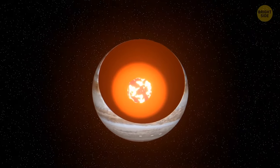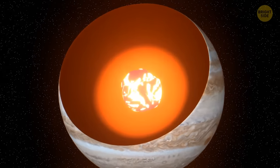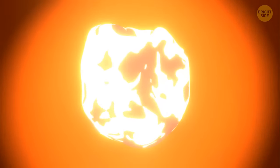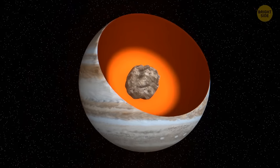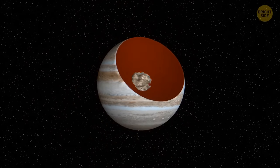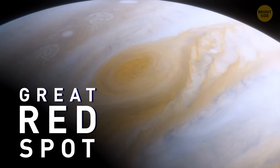The planet's core itself is a mysterious object. Scientists still haven't figured out whether it's a molten ball of thick liquid or a solid rock 14 to 18 times the mass of Earth. Anyway, exploring Jupiter isn't the main goal of your trip. You've arrived here to see the Great Red Spot.